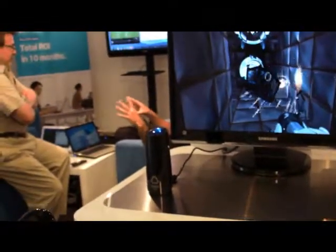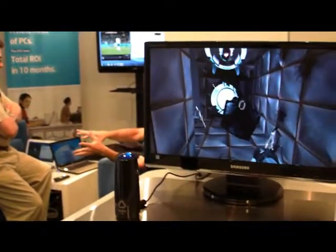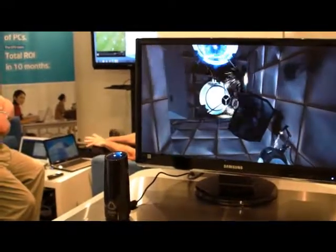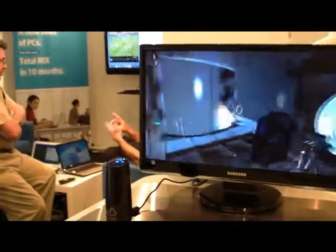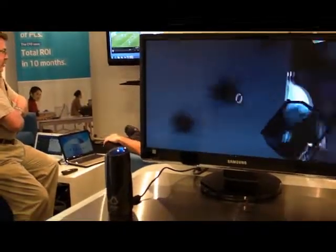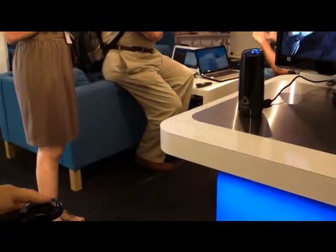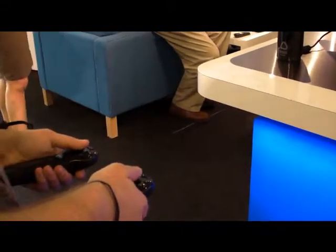Right now we're just getting developers on board to get games supported. Valve has been super helpful in getting us fully integrated into the Source engine and getting some exclusive control options that really show off what the controller can do. We're here at CES showing off the controllers so people know who we are and what we're about.